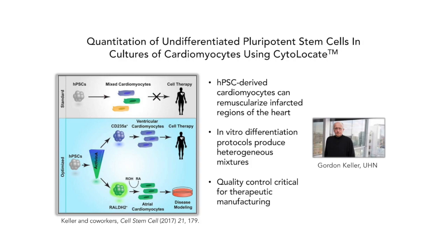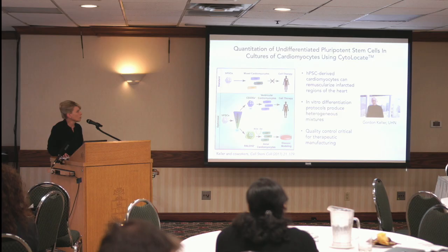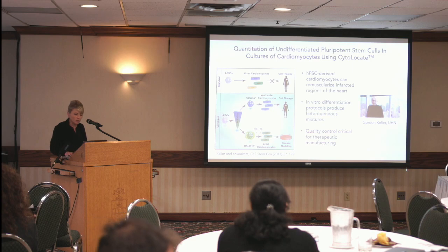I'll start with the approach we've developed for identifying undifferentiated pluripotent stem cells in batches of cultured cardiomyocytes. This is a collaboration with Gordon Keller at UHN, whose work has focused on producing cardiomyocytes from pluripotent stem cells, with the application being remuscularization of infarcted regions of the heart. These cells can now be produced in vitro with high efficiency, but there is still some heterogeneity in what comes out of these differentiation protocols. It's vitally important to establish with certainty that no pluripotent stem cells remain, as putting an undifferentiated stem cell into a patient has serious consequences.